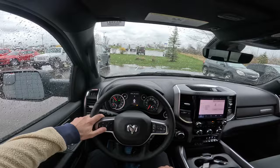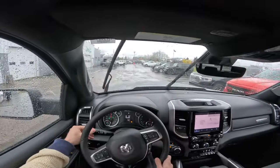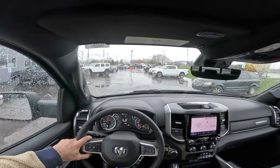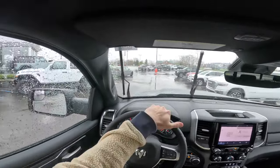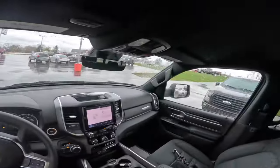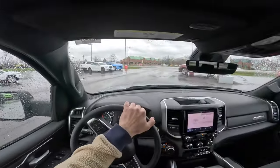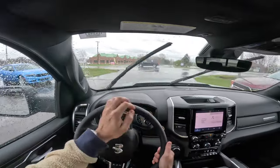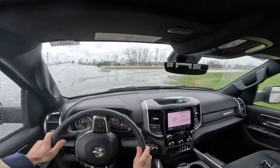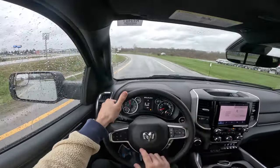I appreciate Dick Scott Motor Mall in Fowlerville, Michigan for allowing me to do this comparison. They've got some of the first 2025 Ram 1500s available in the country right now — Ram has been really struggling to keep up with demand and there haven't been any 2024 Ram 1500s out there for a really long time. Some changes I noticed right off the bat after coming out of the Laramie: the steering wheel feels a little bit different.